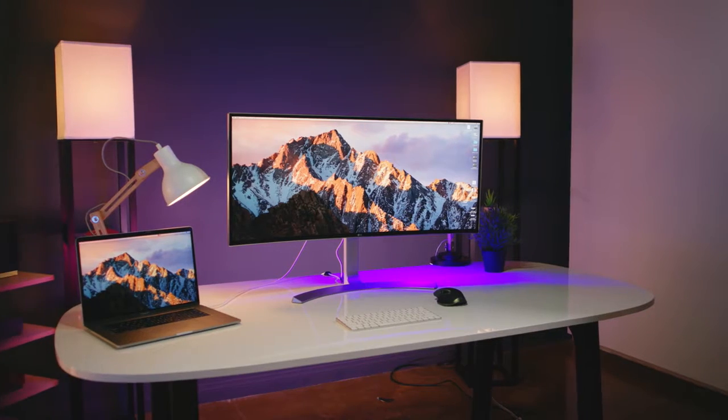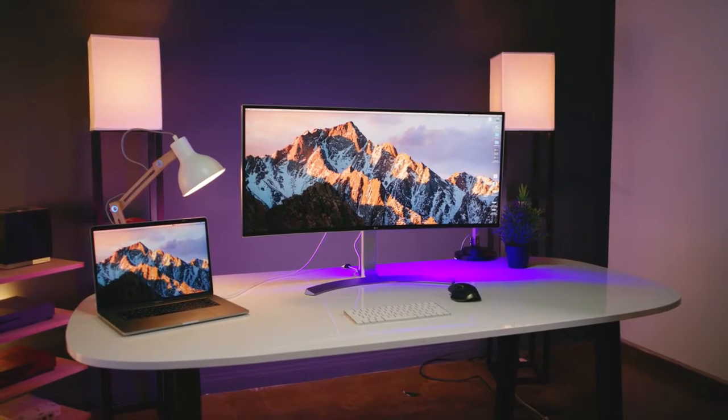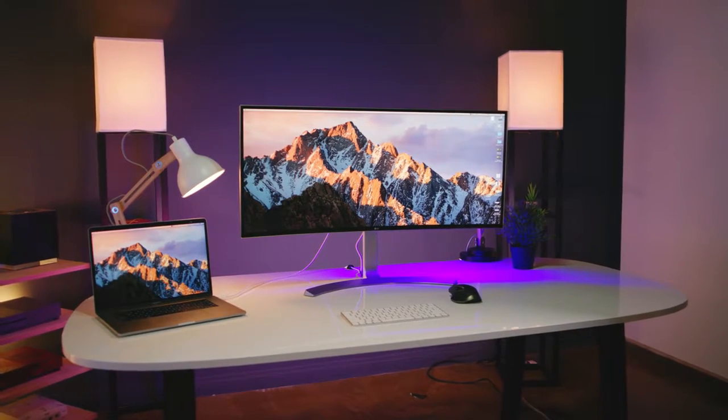It looks great both picture quality-wise and in a desk setup, because it is definitely gonna turn heads. In a tech world filled with monitors and displays, this one is unique and definitely stands out. Hopefully you enjoyed the video — if you did, make sure to smash that like button, and if you haven't yet, definitely feel free to subscribe. This is Jonathan, and I'll catch you guys later.